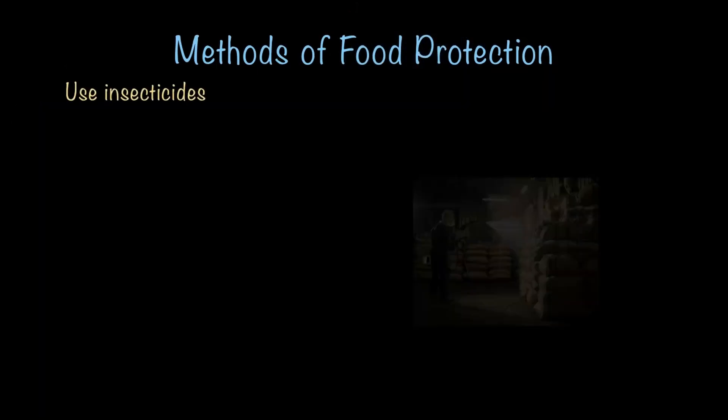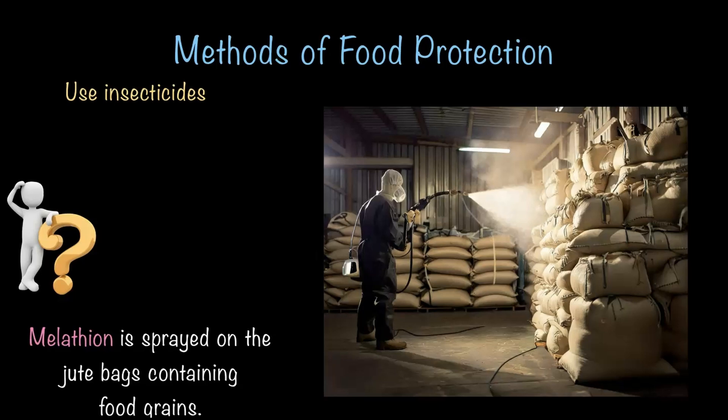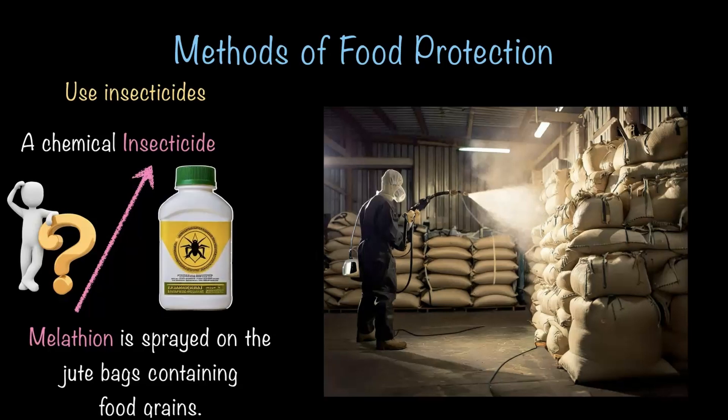In the next method, we use insecticides for food protection. Malathion is sprayed on jute packs containing food grains. As you can see in the storage area, the jute packs are sprayed with Malathion. Malathion is a chemical insecticide that kills or prevents pest-like insects and flies from attacking and multiplying on jute bags, which contain rice, wheat, and other important food grains. However, it's not very environmentally friendly and can be harmful to humans if not used carefully, so one must wear all protective gear while spraying. Even so, it is still quite effective in keeping pests away and protecting food for a longer period of time.